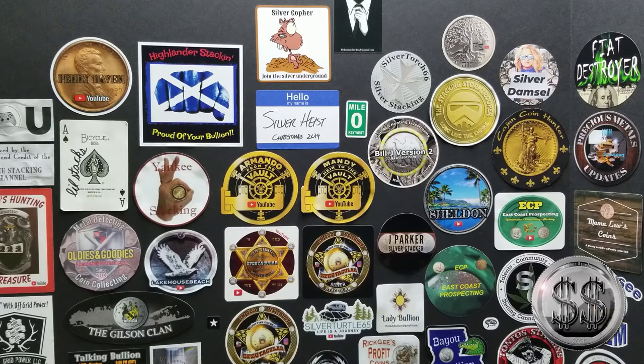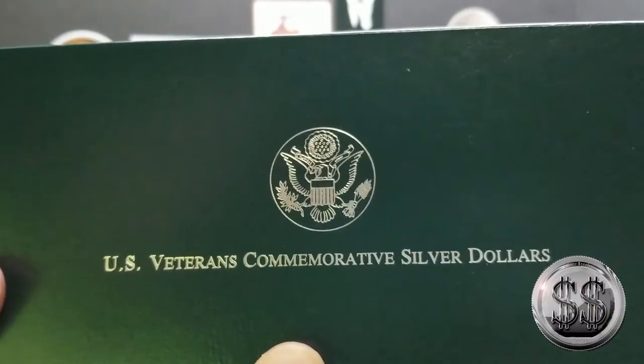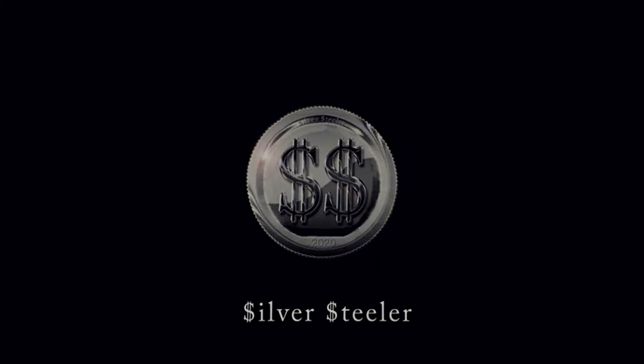I've been buying a lot of United States Mint dollar commemoratives of late. My LCS has had a great price on them, and this one was no different. It's also one of my favorites. Let's take a look.